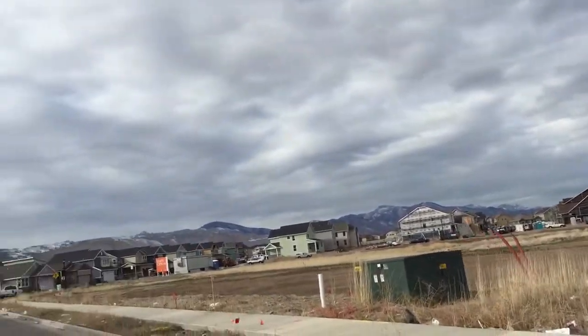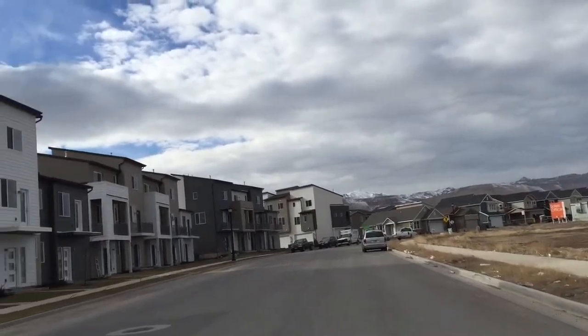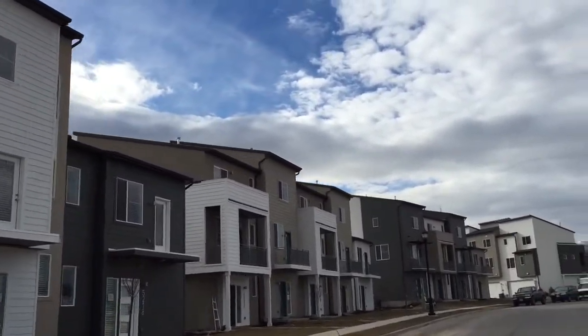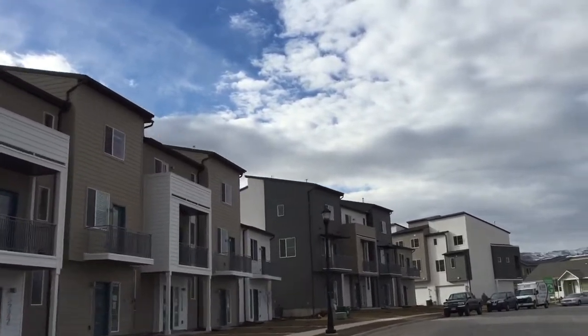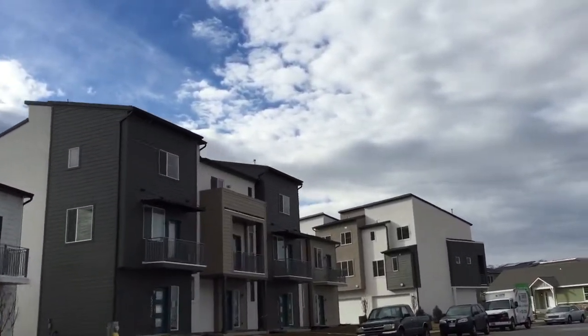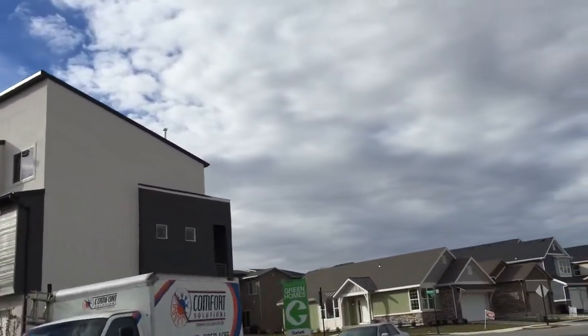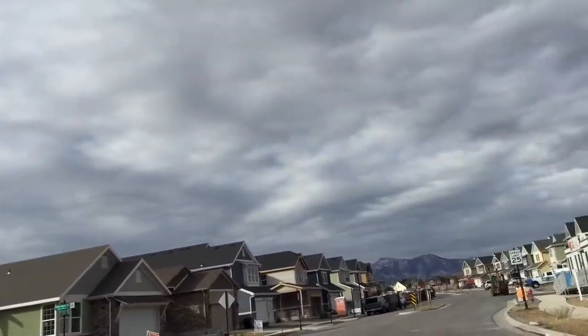Hello, this is Tony Reese with Team Reese Utah, and we're in Harriman Town Center. This place has just gone completely insane with building. Garbett Homes is here on the left. I'm going to take you on a very quick tour. We have Edge Homes here on the right.